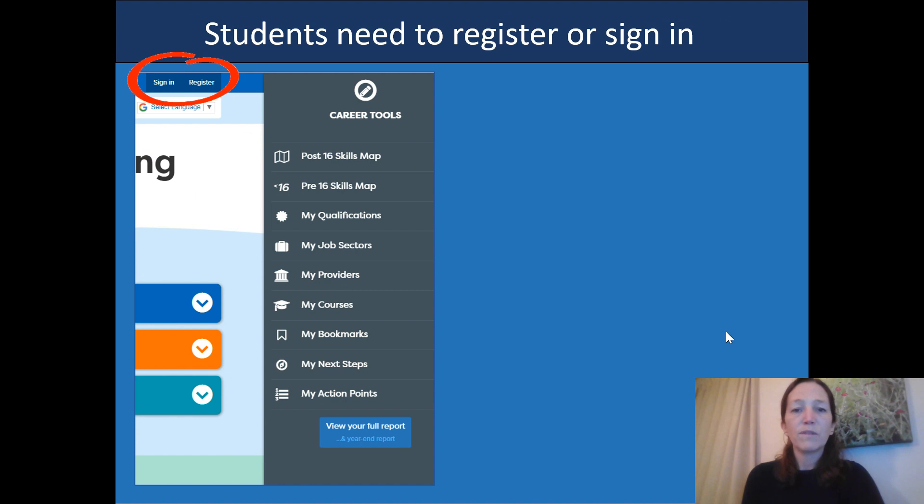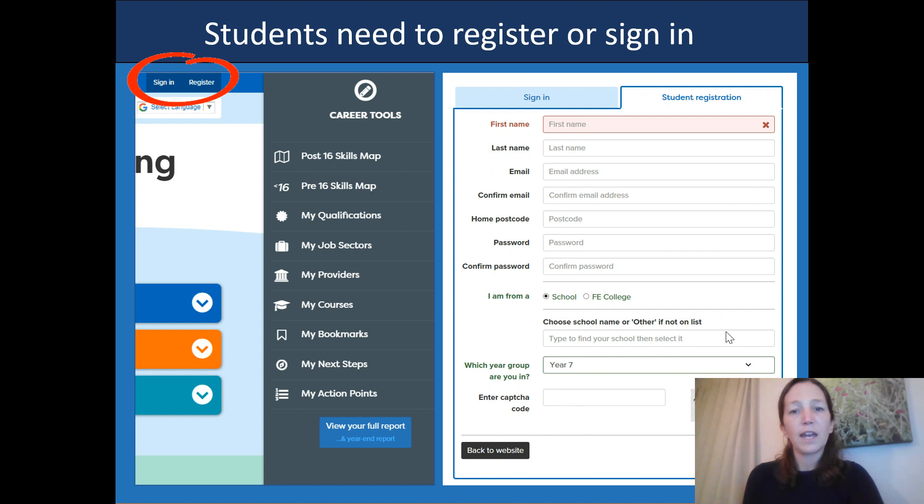Registering is a really quick process. Students own their own account and it only takes a couple of minutes to fill in the form. You can support them with that or, where appropriate, they can do this independently. They just need to fill in some simple details about their name, address and school email, then choose your school from the dropdown list, which links them through to your school account.